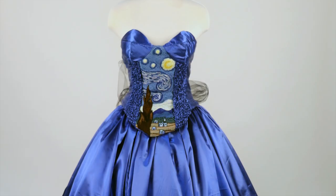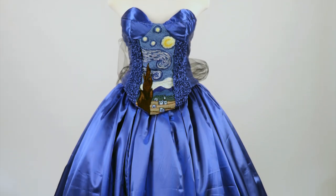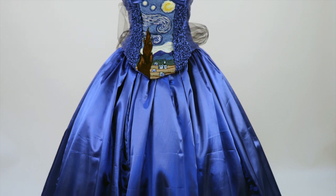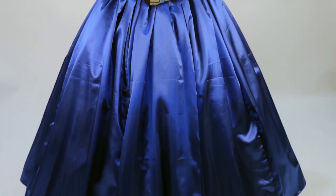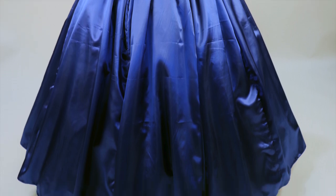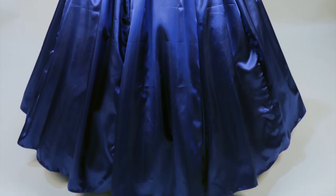I have made a two-piece ball gown, fully lined with satin, inspired by Van Gogh's Starry Night. The main features of my ball gown include a fully embroidered centre panel with an open back laced with tulle.